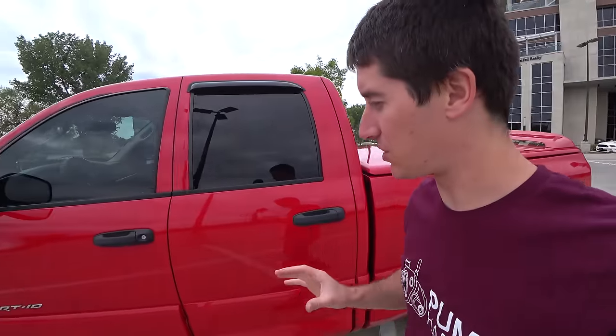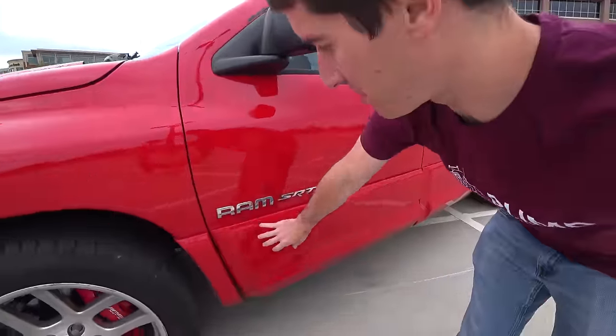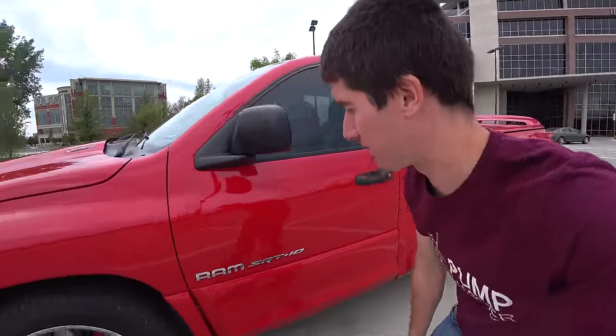They say this truck went through a lot of wind tunnel testing, but honestly I think they just wanted to make this look different than the base model Ram that it really is. It's completely loaded, but if you take all this plastic off, it's no different than like a thousand dollar Ram you'd find on the street somewhere.